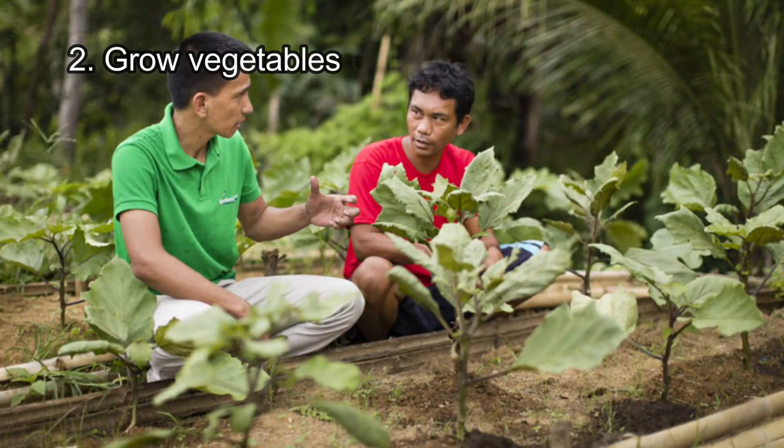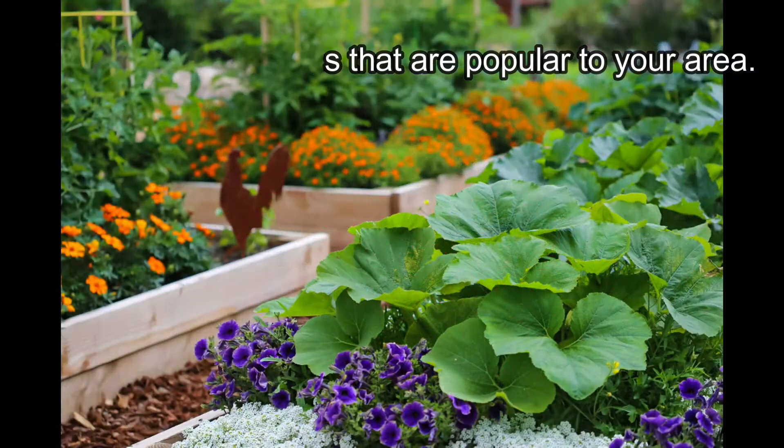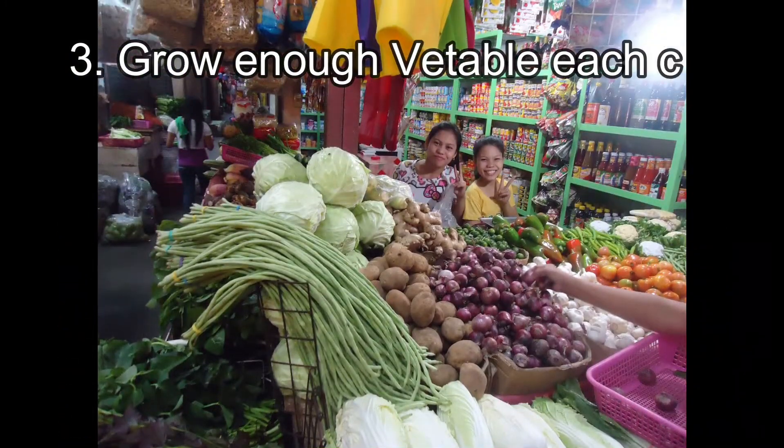Tip number two: grow vegetables that are popular in your area. If you sell vegetables that are popular in your area, you will sell a lot of vegetables and get paid faster.